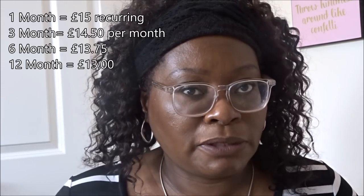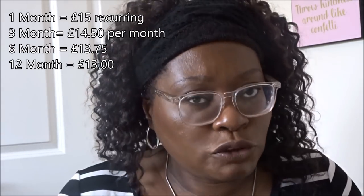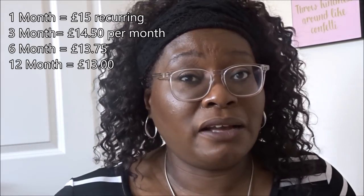Good morning! I'm doing another unboxing video, one of my favorite boxes each month - it's from Look Fantastic. Look Fantastic is a monthly subscription box. Price ranges from around 13 to 15 pounds a month. It's 15 pounds as a one-off box, but it goes down to 14 pound 50 for three months, or around 13 pound 75 for six months. The longer your subscription, the lower the price.